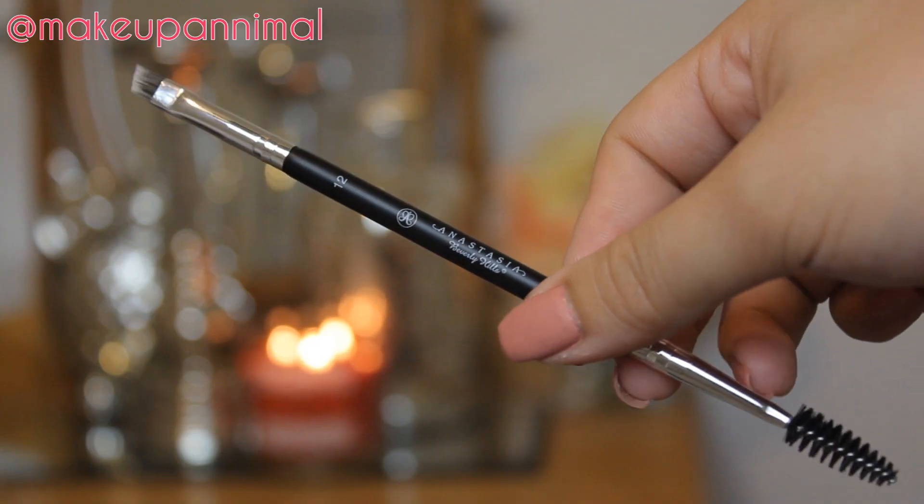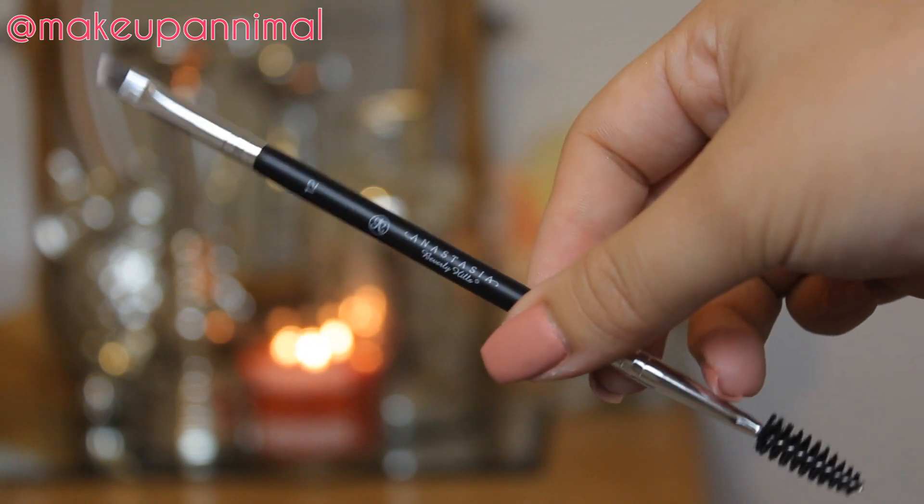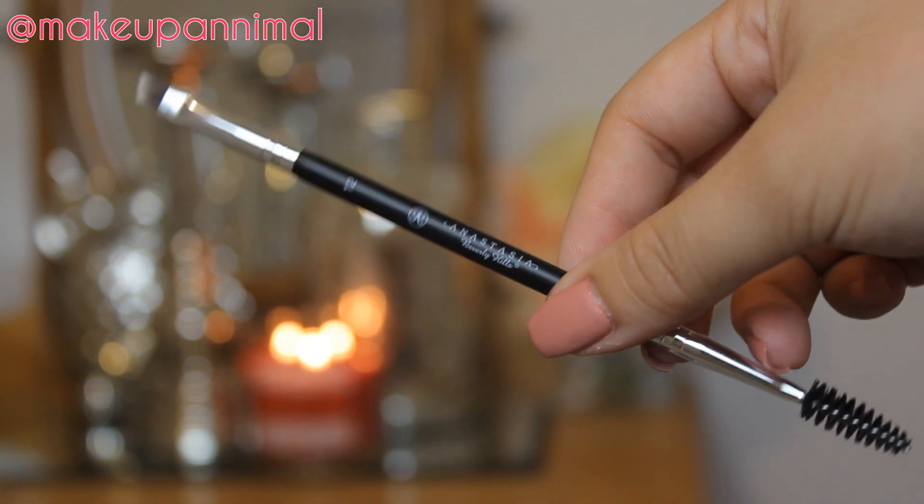Next thing I got was the number 12 brush from Anastasia Beverly Hills. I got this from the Sephora website just to get more Sephora points and for cash back, so why not? I got this to use with my Dip Brow and also my waterproof cream color in Jet. I don't know which one is going to work better with this, but definitely excited to use it. And definitely getting a better spoolie — I need a new spoolie.